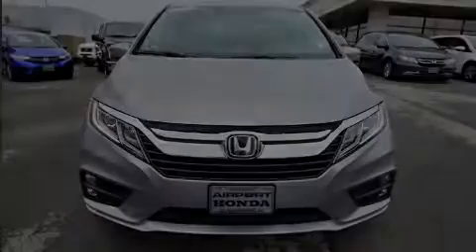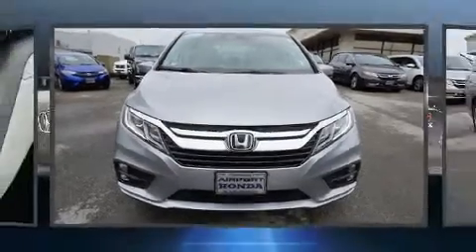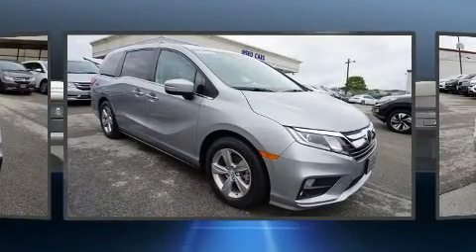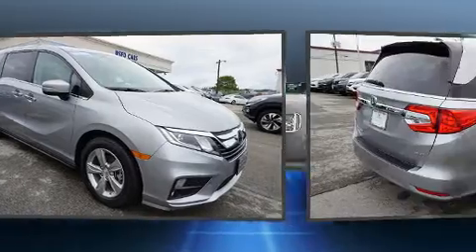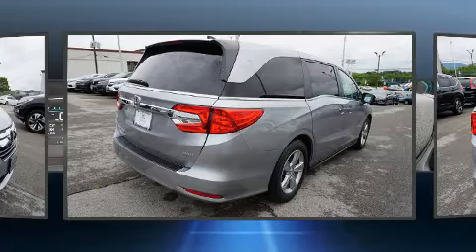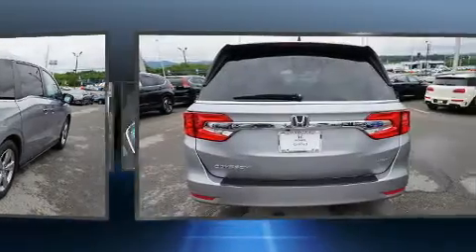Discerning drivers will appreciate the 2018 Honda Odyssey. This eight-passenger van still has fewer than 30,000 miles. Smooth gear shifts are achieved thanks to the refined six-cylinder engine, and for added security, dynamic stability control supplements the drivetrain.